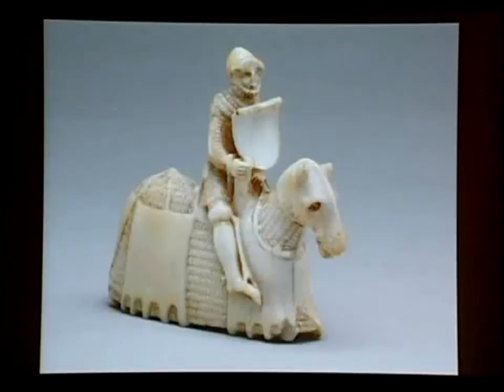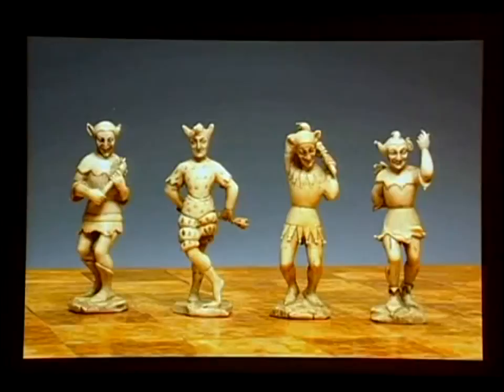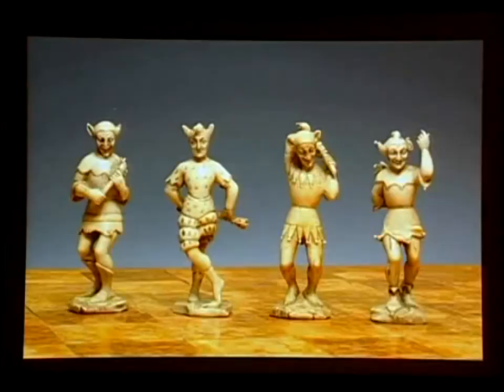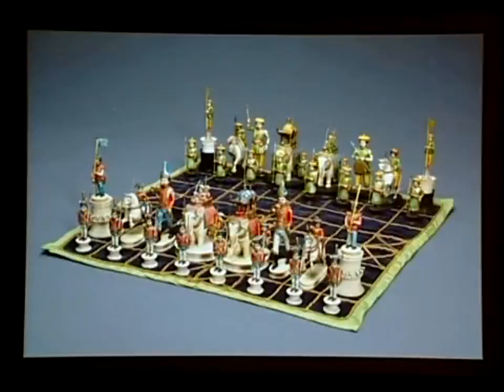Some of these sets tell us something about the way people actually dressed in a particular era. This knight from the Metropolitan's collection is said to be one of the only examples showing what complete horse armor actually looked like back in the Middle Ages. This 17th century set I love particularly for the jesters, with very carefully recreated period costumes. Similarly, there's a set commemorating the Battle of Jarnak, and one looking at the British and Chinese wars.